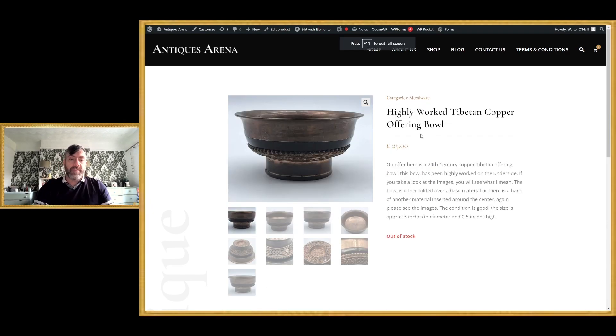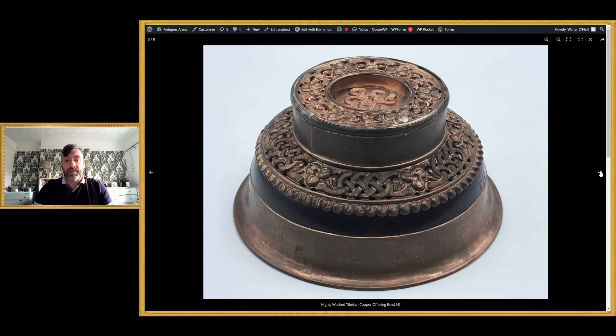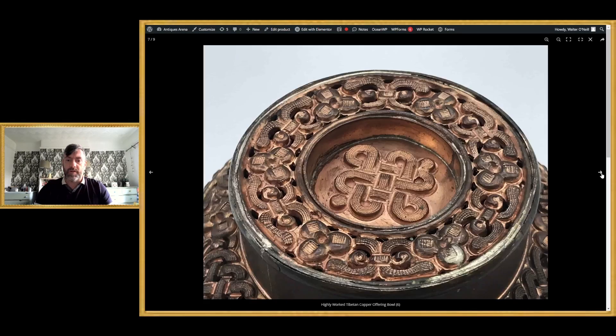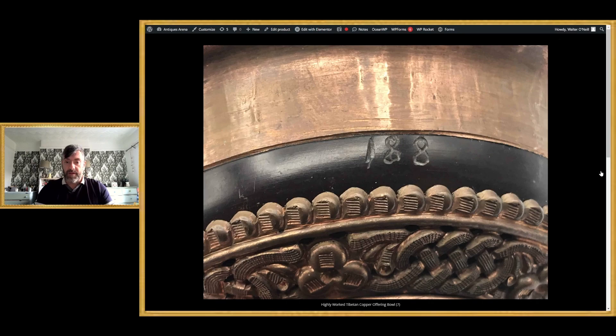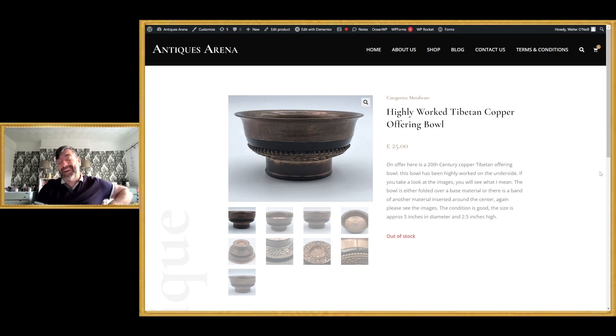This next piece is a Tibetan offering bowl — a wood bowl covered in copper. I've got some covered in silver as well. Look at the way the copper has been worked — absolutely beautiful. If you cleaned it, it would absolutely glow. It may have been silver-plated at some point. It's a really nice Tibetan ceremonial offering bowl, and I sold it for £25. I think I undersold it because it sold within about four or five days of listing. It's only a small bowl — five inches in diameter, two and a half inches deep.